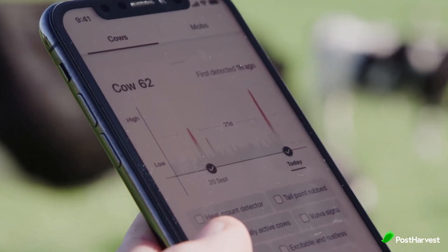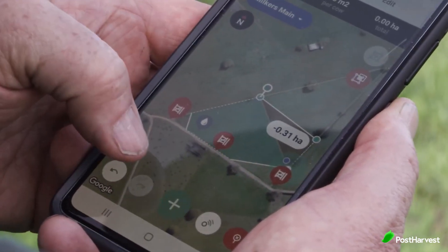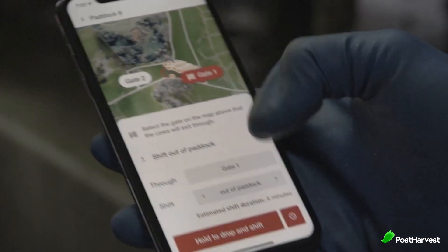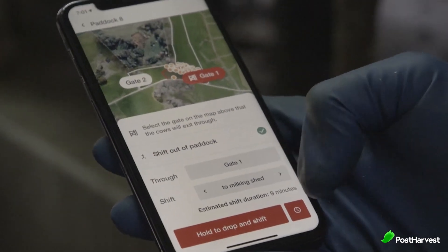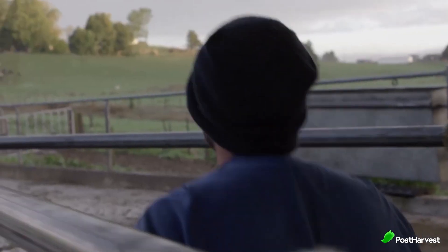Holter uses high-resolution mapping of your farm to enable precise virtual fencing and pasture optimisation. Their highly accurate drone-based mapping is typically completed within six hours. This information is all sent to the Holter app and with the press of a button you can shift any herd to the shed, feed pad or to graze a new break.